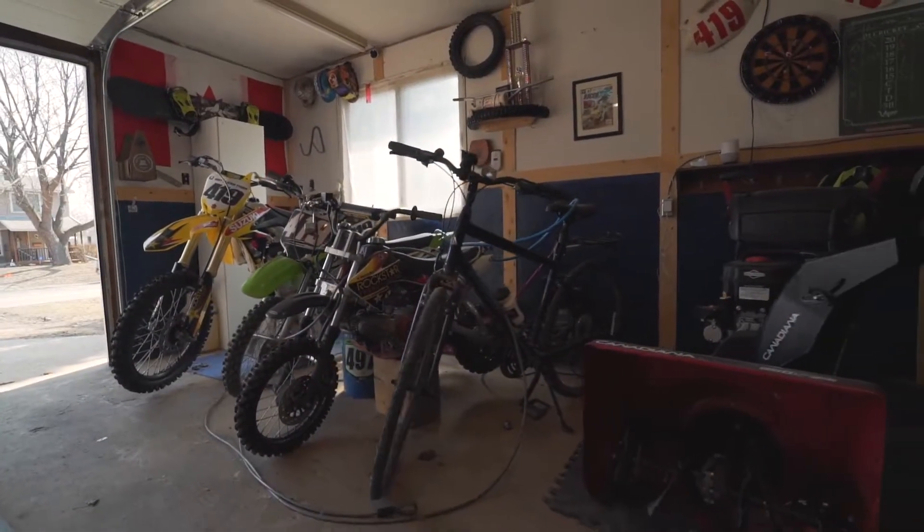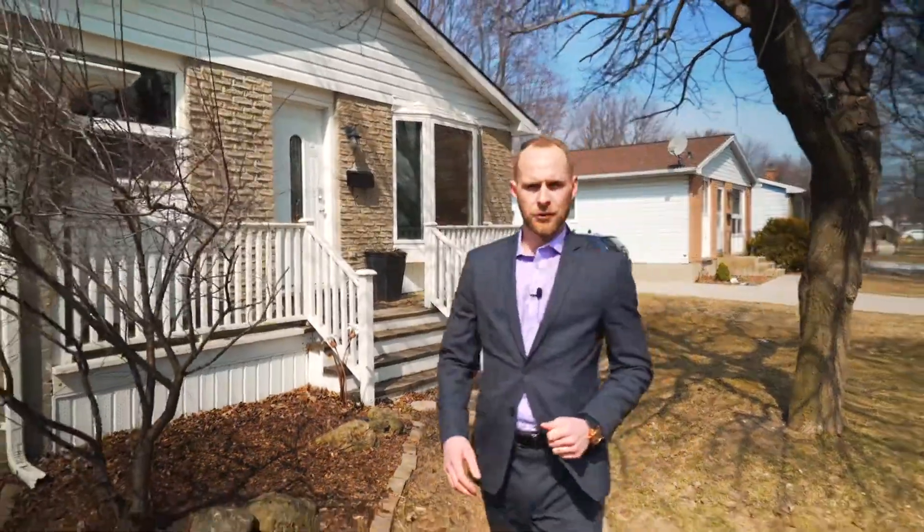Not only is this a great family friendly home, but with the five full bedrooms and the proximity to Lambton College, this is a perfect property to add to your investment portfolio.